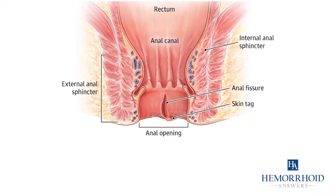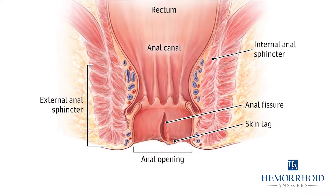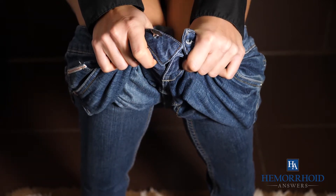Fissures are tears that occur on the delicate anal skin. With these tears, the symptoms include sharp stinging pain and occasional bleeding. Fissures can also itch and make going to the bathroom more difficult.